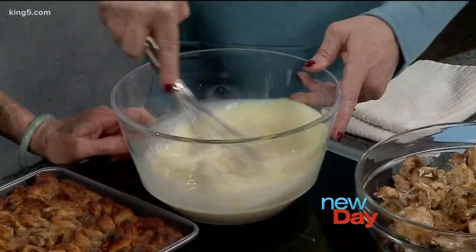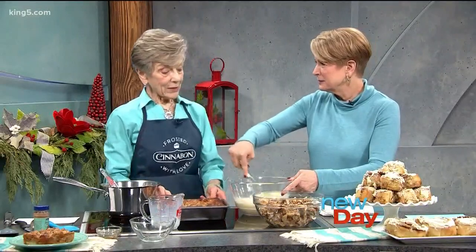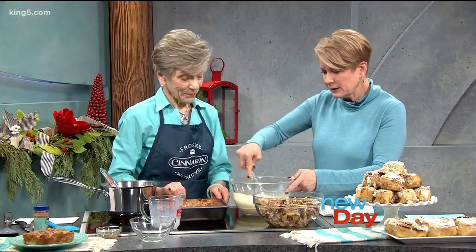I feel like I want to put some rum in this. Yes, that's a good idea. I would definitely recommend it — or almost any flavoring you'd like to add.